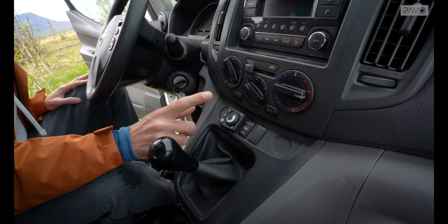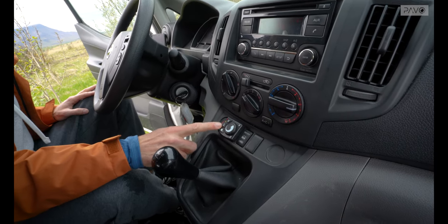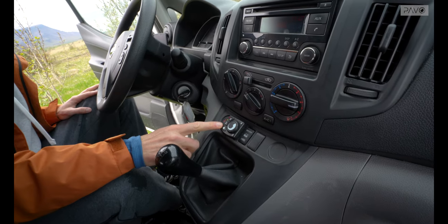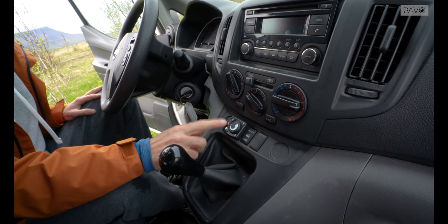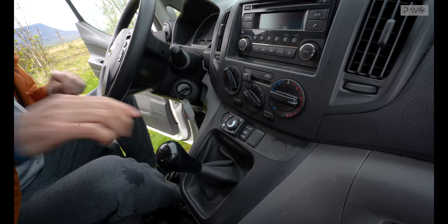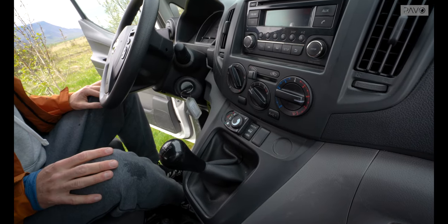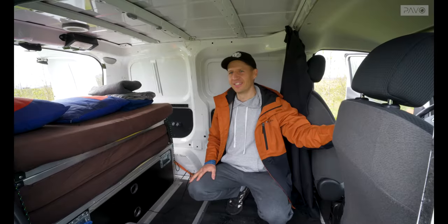The heater is located only in the cockpit, which is a bit inconvenient because some vans have it installed in the back. When you go to sleep at night, you pull the curtain and you'll have to open it to turn the heater on and off. Before you sleep, just heat up the van for about 15 minutes, and once it's warm, turn it off and go to sleep.